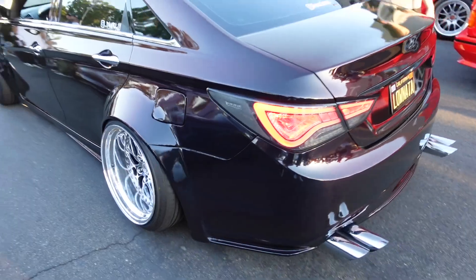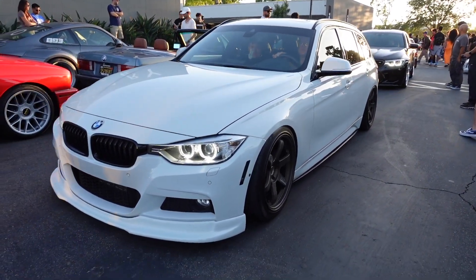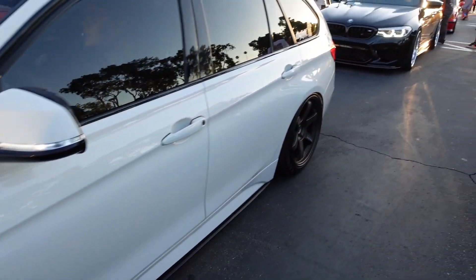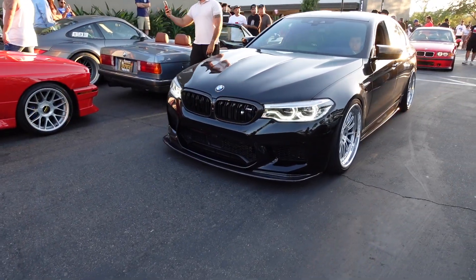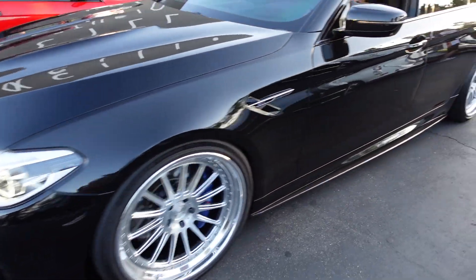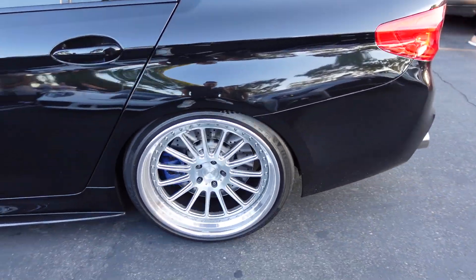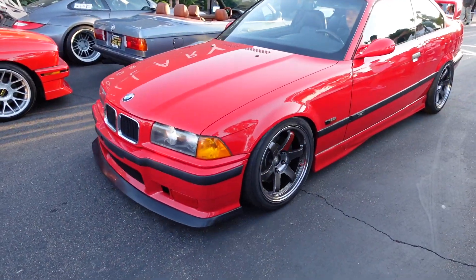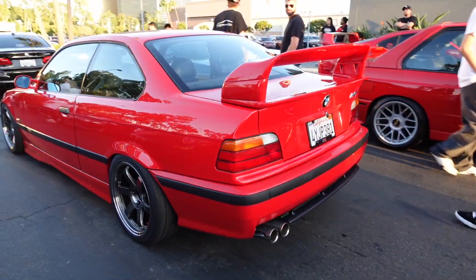Look at that F31 wagon, that's clean. Very very nice wagon on the TE's. Yeah, that fitment is good. F90 M5, that's fine. Oh that's clean. M36 on the TE's too, very nice. That's clean. Santorini Blue F80 M3, super super nice on the HRE's. Look at that wagon.